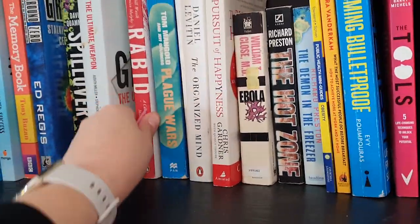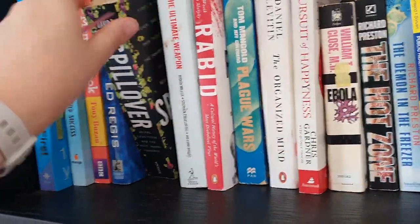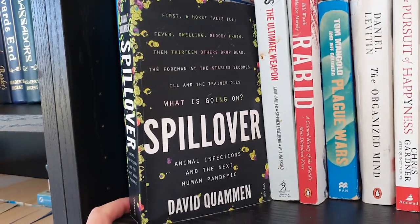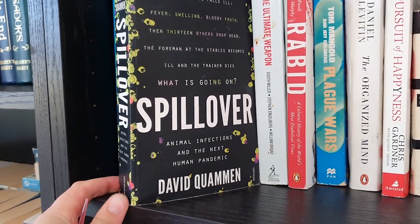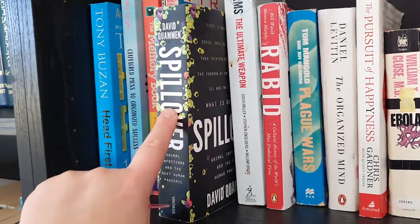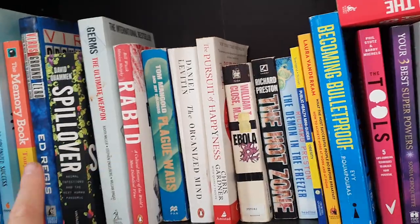Getting into my fun infectious disease books — this one is all about the history of rabies, which is amazing. And Spillover is brilliant — it's all about how animal diseases can spill over into the human population, something we've talked about for years in infectious disease science. As you probably know now having lived through a pandemic, it's a fascinating read. I've got a few more scattered around; I absolutely love this type of book.